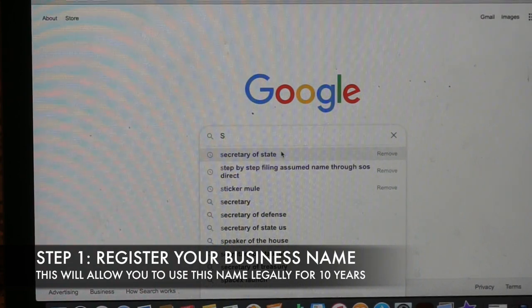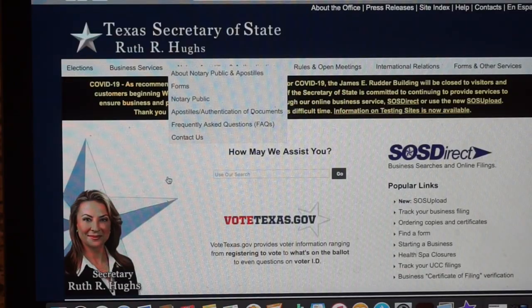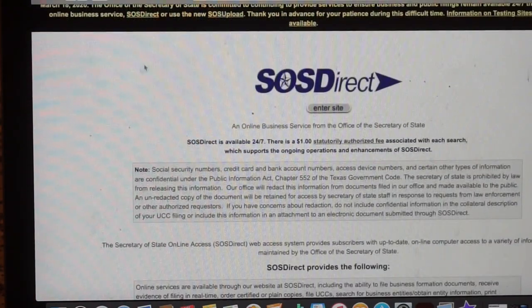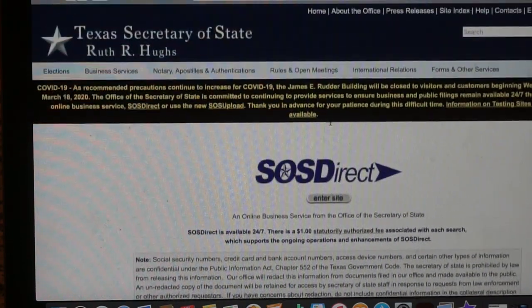The first step is filing your business name. You need to go through your Secretary of State. I'm in Texas, so I'm using the Texas Secretary of State website. I'll locate the Business Services section, which offers SOS Direct — an online searching and filing portal. You'll create your own account, and within about 20 minutes you'll be emailed a username so you can search whether the name you want is already taken.